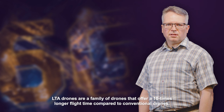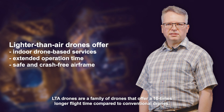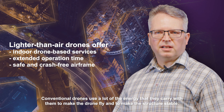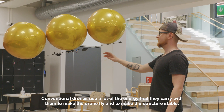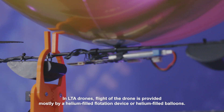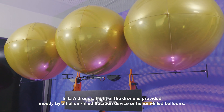LTA drones are a family of drones that offer 10 times longer flight time compared to conventional drones. Conventional drones use a lot of the energy they carry to make the drone fly and to keep the structure stable. In LTA drones, flight is provided mostly by a helium-filled flotation device or helium-filled balloons.